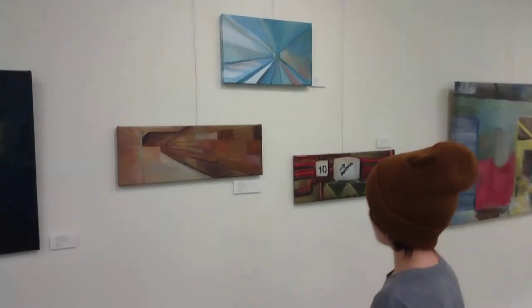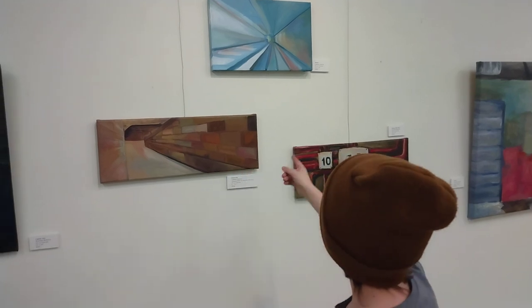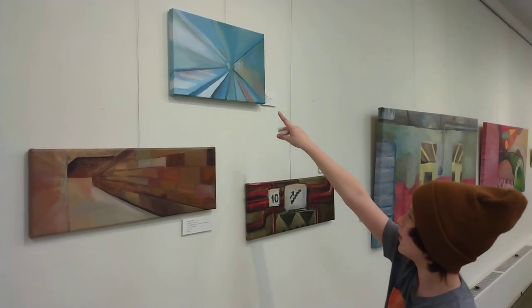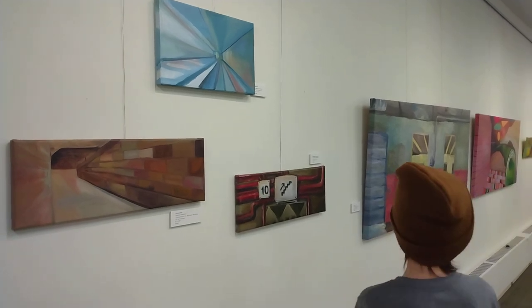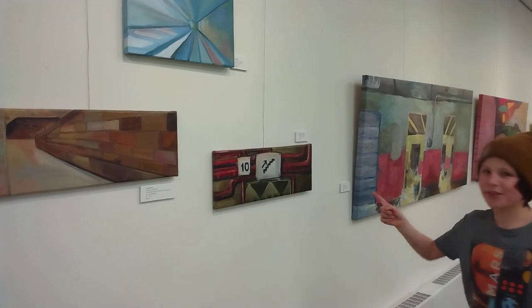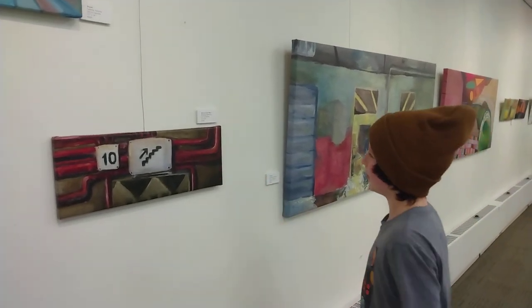This is one by Leanna — I think it's like a hallway maybe? This is called Bleak, also by Leanna, and it's like a tunnel? Is that a tunnel? I guess it's a tunnel. This one I call the subway, but it's actually called Stairs This Way, which I guess — yeah, that makes sense.